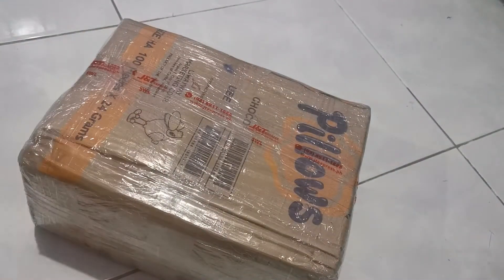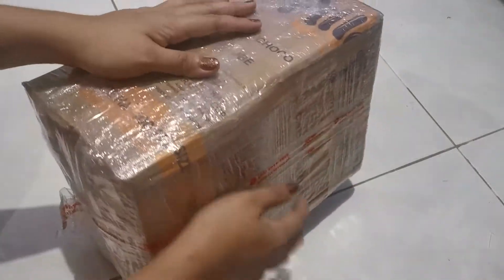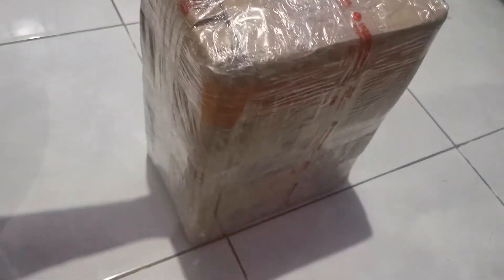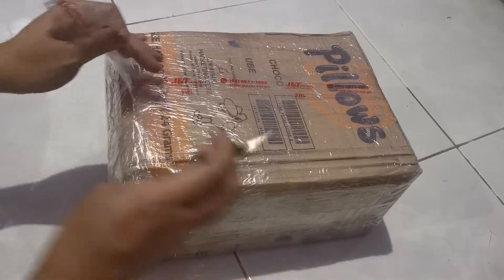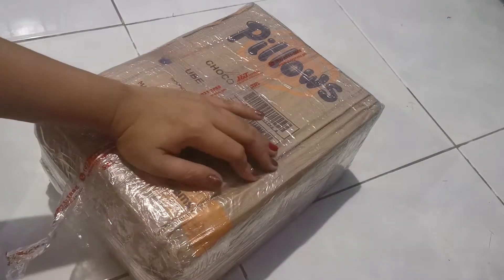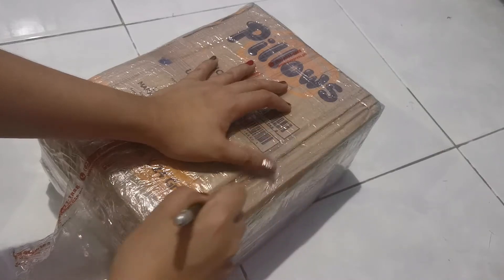Another box, ito naman ay galing Cavite, from K10 online shop. So these are the wallets. Hindi naman siya bubble wrap, so cut ko na lang siya tapos disposed properly na lang. Hanggang maaari, huwag haluan ng biodegradable items.